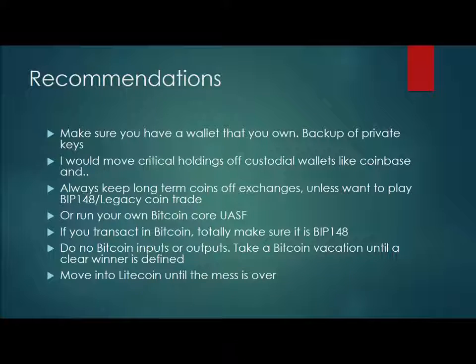Another thing you can do is transfer into Litecoin or another cryptocurrency. I think that's probably one of the reasons why Ethereum popped up today — people are uncertain. So let's shift over and let me show you Electrum Wallet.